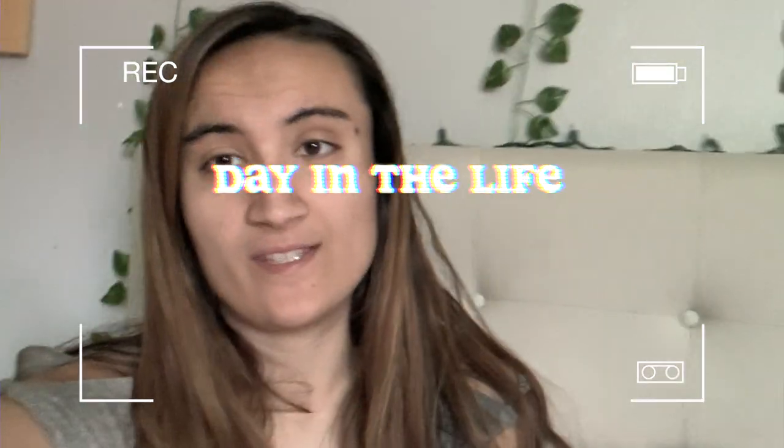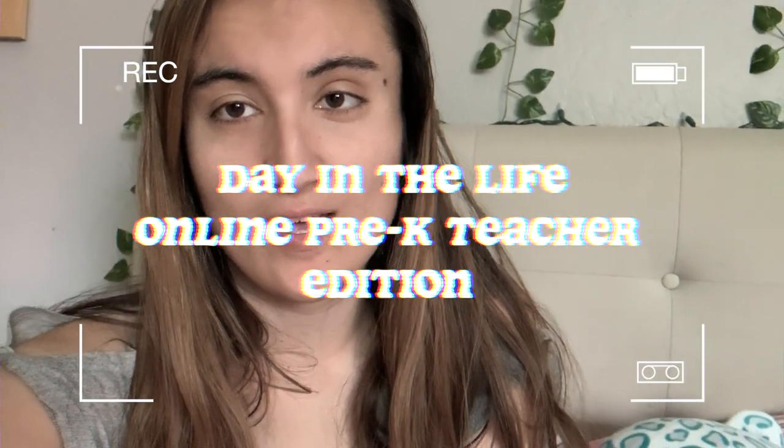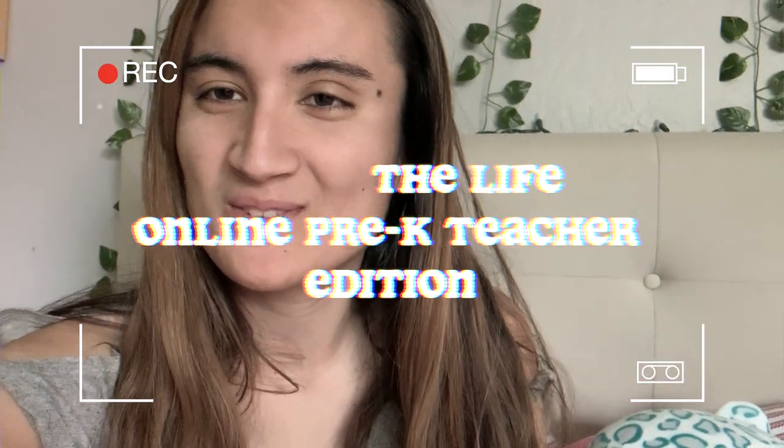Good morning! This is the day in the life, virtual preschool teacher edition. So let's get into it.